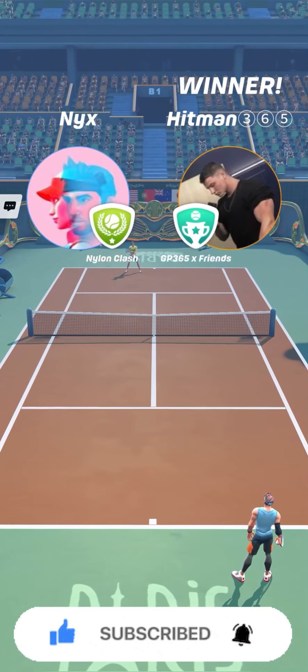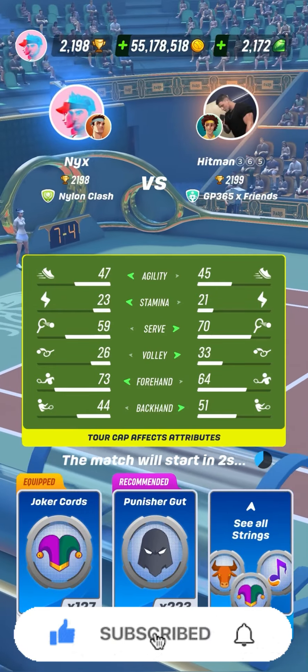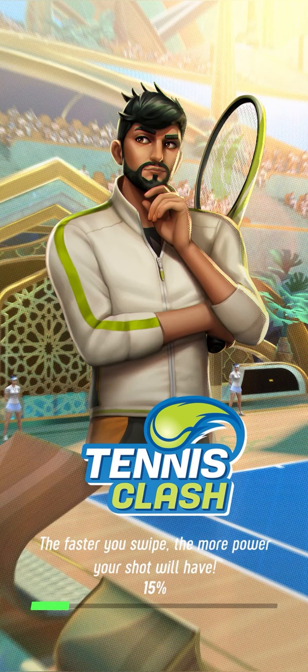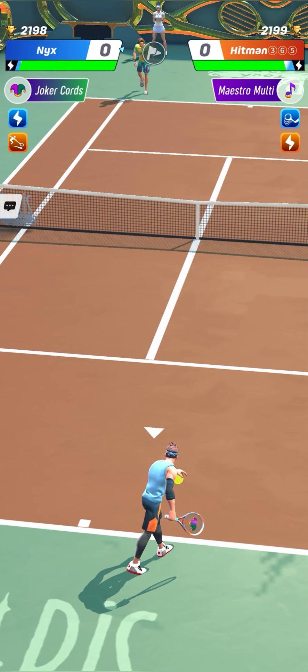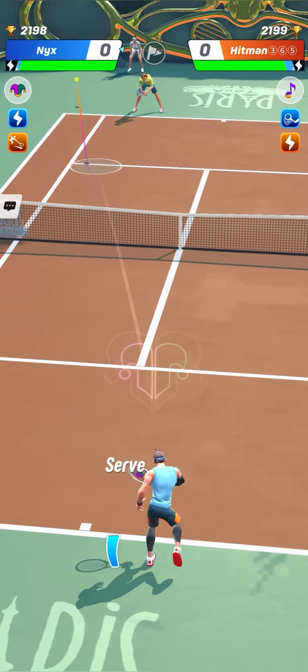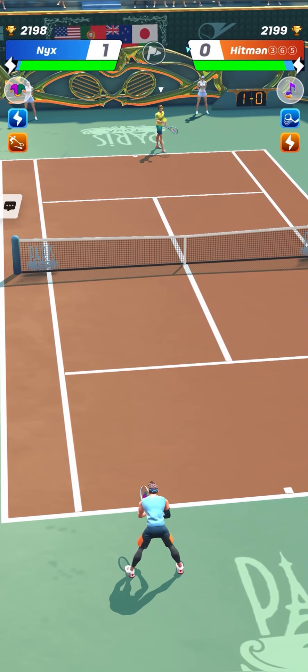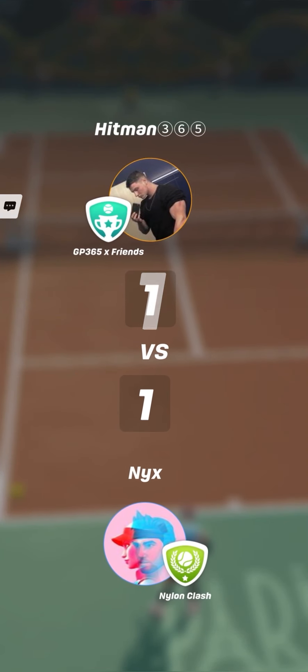Very nice soft forehand shot to end this match. Tough match between Nyx and Hitman365. You can notice that Nyx was using the choker cords during those matches. This is a quite interesting choice, even with a low stamina stat.